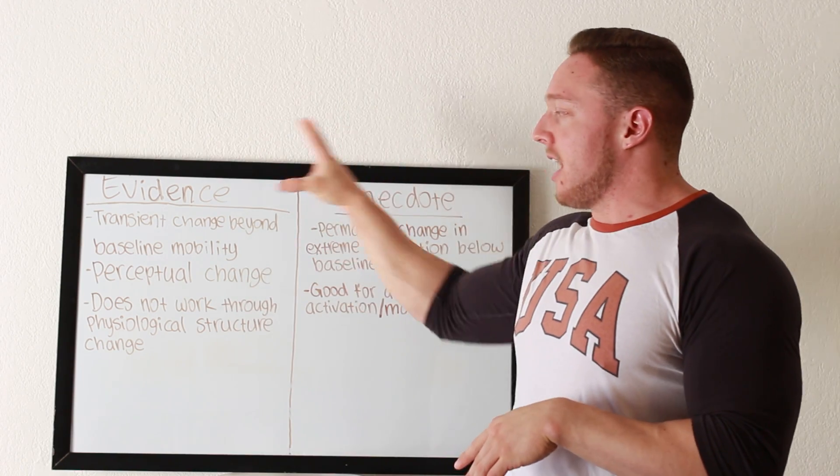Let me know what you guys thought and if you have any questions about this stuff in the comment section below. Foam rolling can have its place, but it's not the best thing ever. Give me a thumbs up if you watched this whole thing, subscribe if you haven't, and I'll see you guys next time.